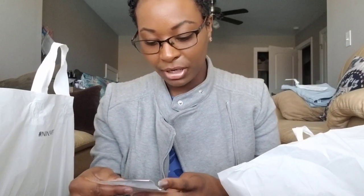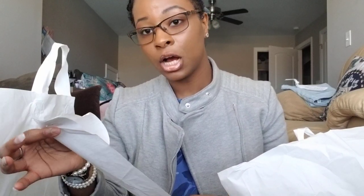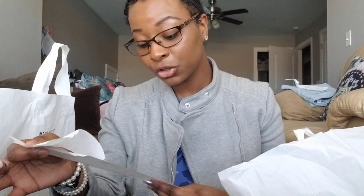I have the receipt right here. In total, for four pairs of shoes, I paid $23.93, and I saved $158.04 — so that really wasn't a bad deal. That's a really, really good deal.